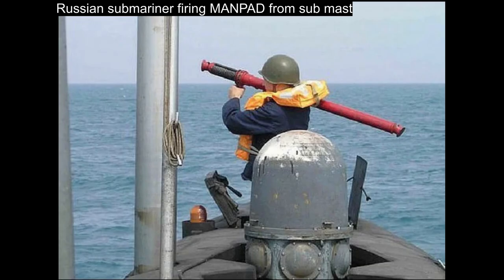There is also a short-range surface-to-air missile launcher, also known as a MANPAD, on top of the mast, allowing the Akula to defend itself if caught on the surface by anti-submarine aircraft.